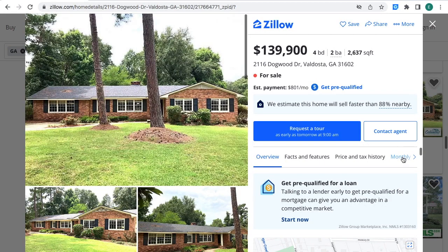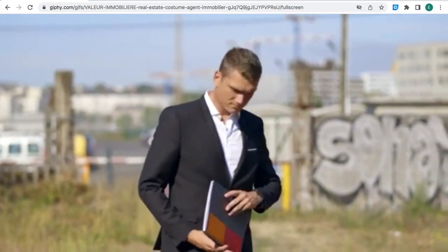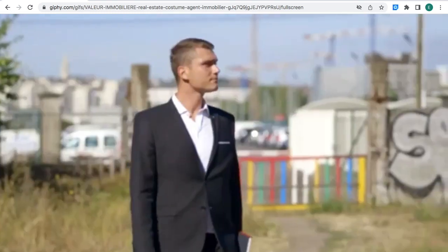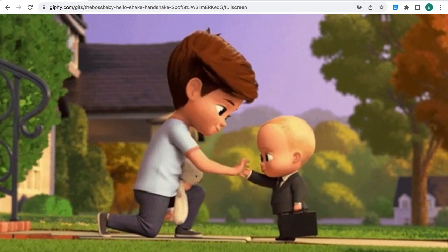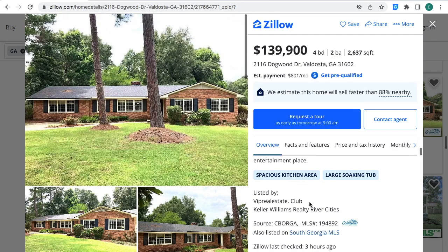This property is for sale for $139,900. Four bedrooms, two bathrooms, 2,637 square feet in Valdosta, Georgia. Estimated monthly payment is $801 a month. If you're interested in this property, you can contact the real estate agent — the MLS number is right where the arrows are at. Provide that to the real estate agent for more information about the property. Let's look at more pictures.